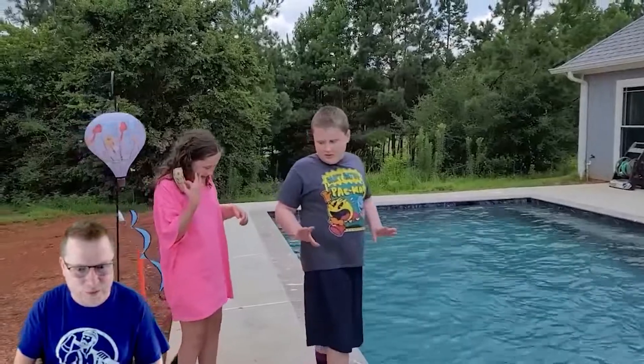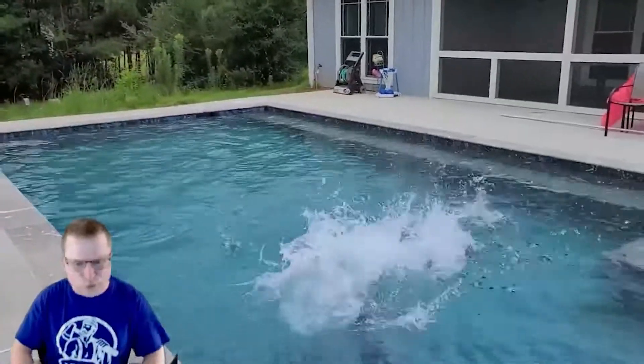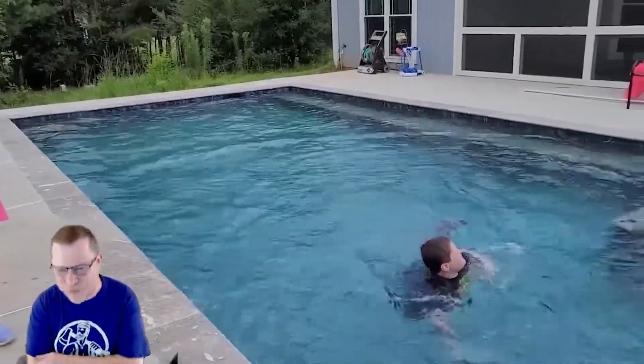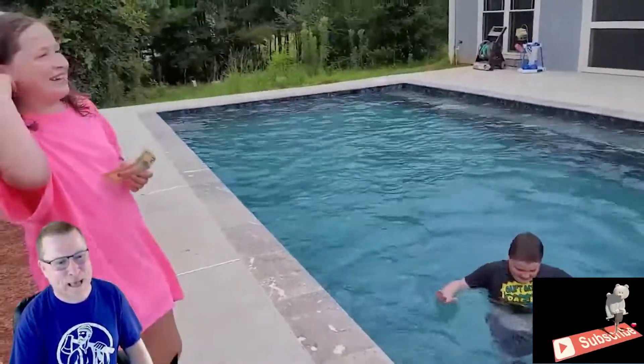And here it is — the loser gets pushed in the pool. Ha ha. Here it is. Push. Ha ha ha. Good stuff right there. The winner got the 10 bucks. The loser took a bath.